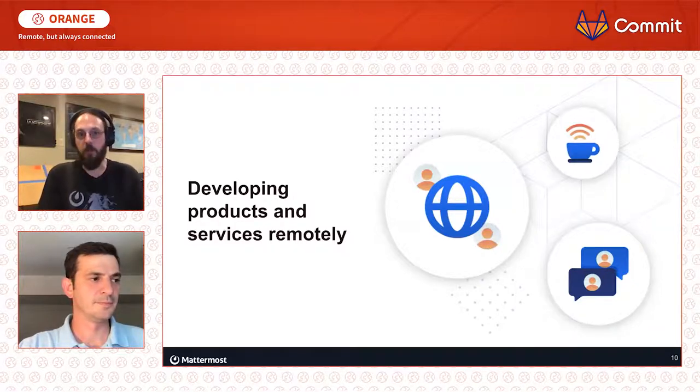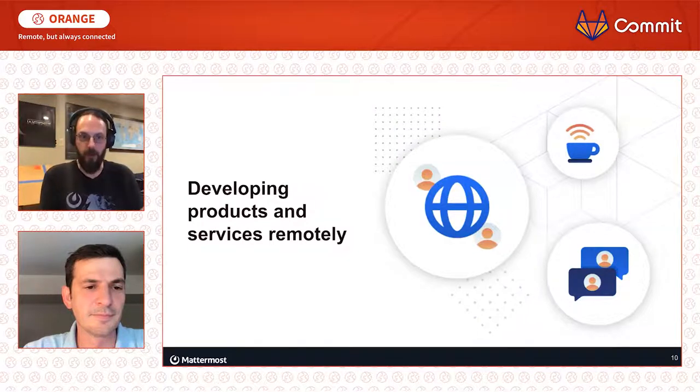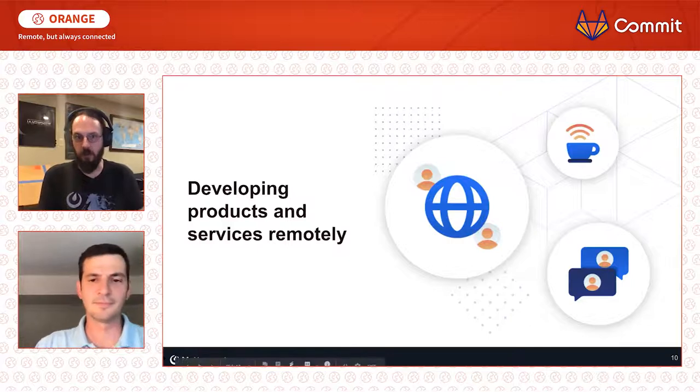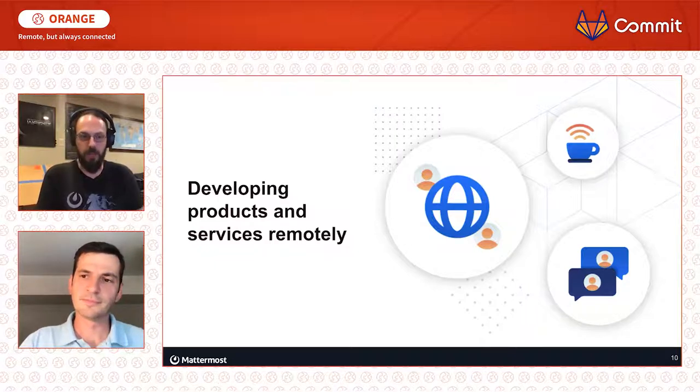Another thing we do is celebrate our successes remotely. In an office, you have an all-hands and everybody applauds — but when you're remote, you have to change your strategy. We have an announcements channel that's read-only, and it uses an automation that comes directly from Salesforce through Zapier to show closed deals — the dollar size, the customer name, the background. This gets us excited about our interesting customers. We've got customers in the space industry, in the video game industry, and it's really great to see everyone excited about these names we're getting as customers.